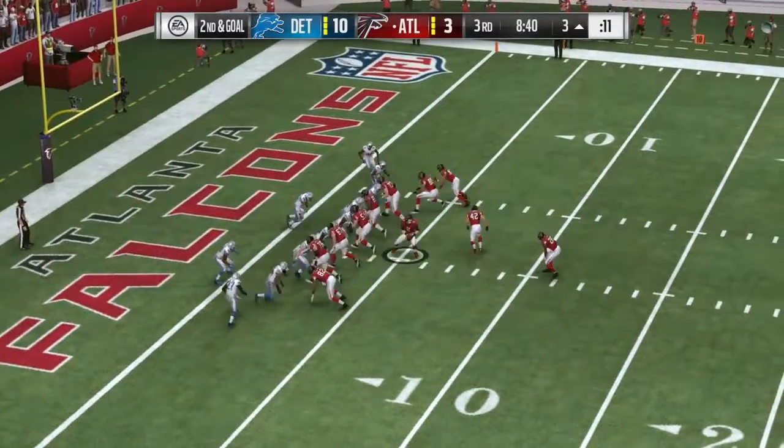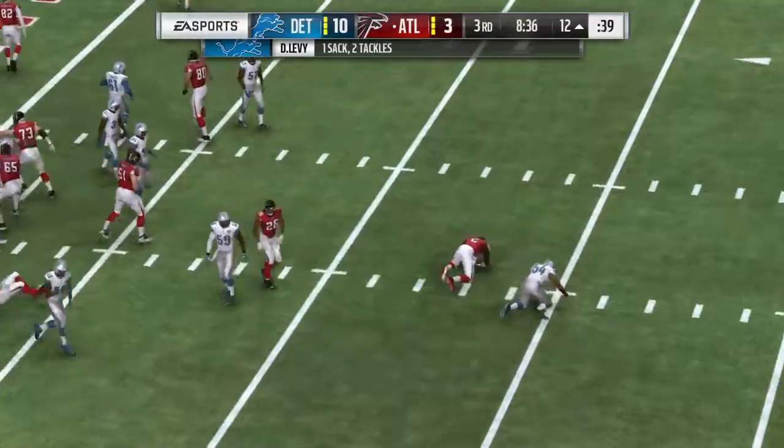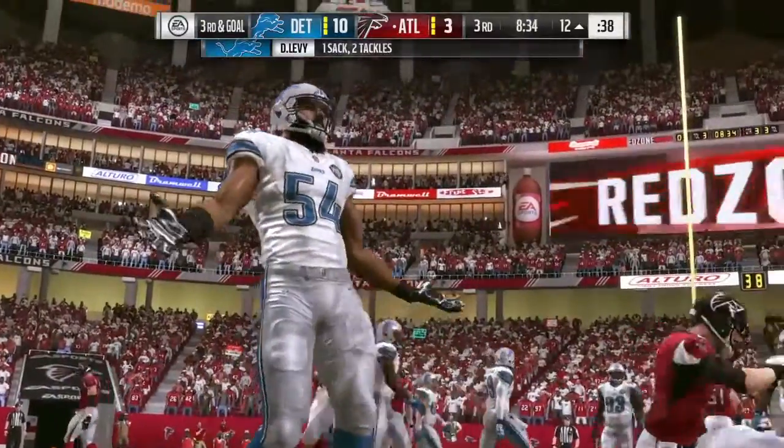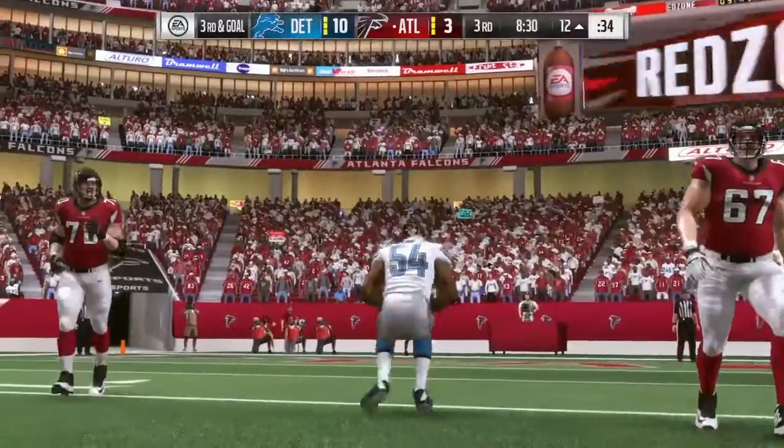He knew right away that he wasn't going to get to his primary guy. I think he read that. Rush coming and he's taken down. DeAndre Levy — he's the one that got to him. He takes him down for a loss of nine.